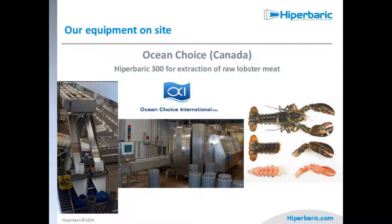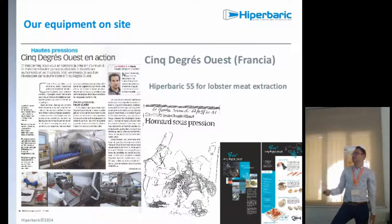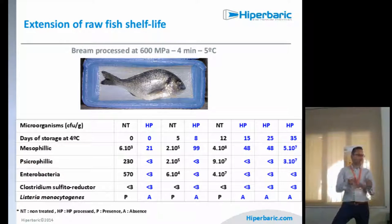We have seafood examples from all over the world — Ocean Choice in Canada and a company in Barcelona doing the same. Another company in France uses HPP to extend the shelf life of fresh fish. These are not all very commercial products yet, but they are developing.